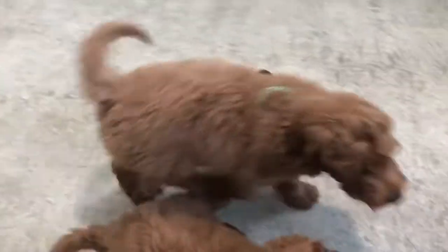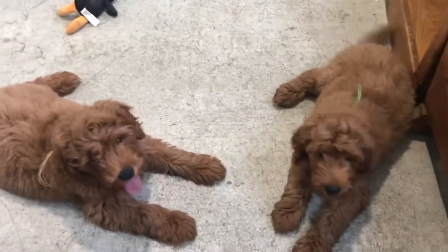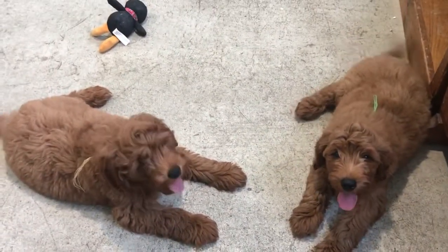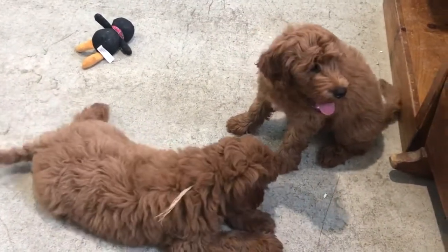I'll take a lay down any time. Sit. You sit too? Sit. Good boy. Well, if you want to lay down, that's fine too. You guys are lazy. I'll take that down every day. Good sit.